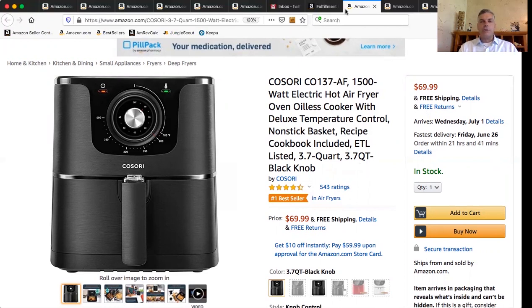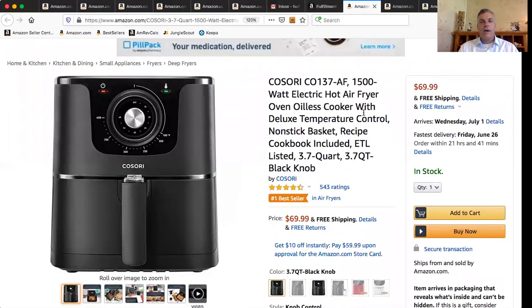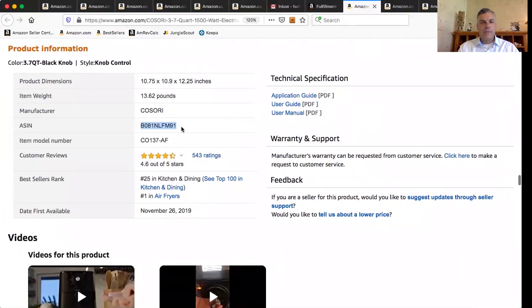The first thing you're going to do in order to use the Amazon Revenue Calculator is look up each product. It calculates exactly, specifically for that product. So you can search for it by name — the easiest way is by ASIN number. Here's our Kisori. Where do you find the ASIN number? One of the easiest ways is you just drag down here, and there it is. This is the 25th best-selling product in Kitchen and Dining — a fantastic product. So we got our ASIN number, highlighted in blue.